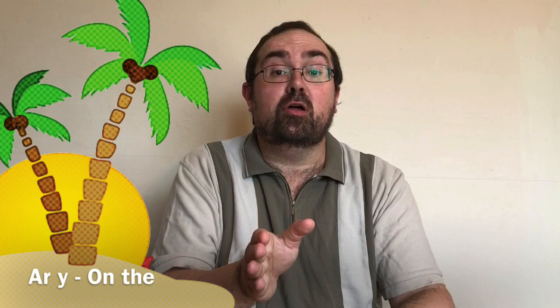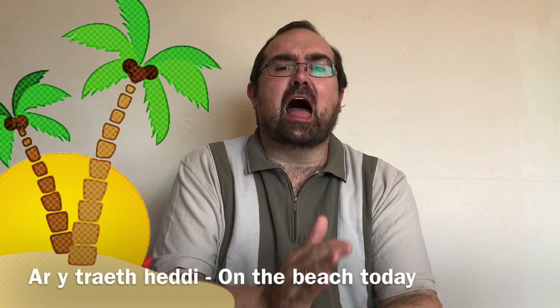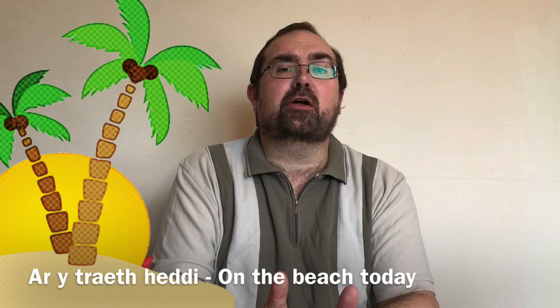Now, we had a word in a recent video and that word was beach in Welsh: traith. Spelt t-r-a-i-t-h. Traith. So the first thing when you go down to the beach, you can say you're on the beach. This is how we say 'on the': ar a. Ar means 'on', a means 'the'. Ar a traith — on the beach. So we're going to be on the beach today: ar a traith.